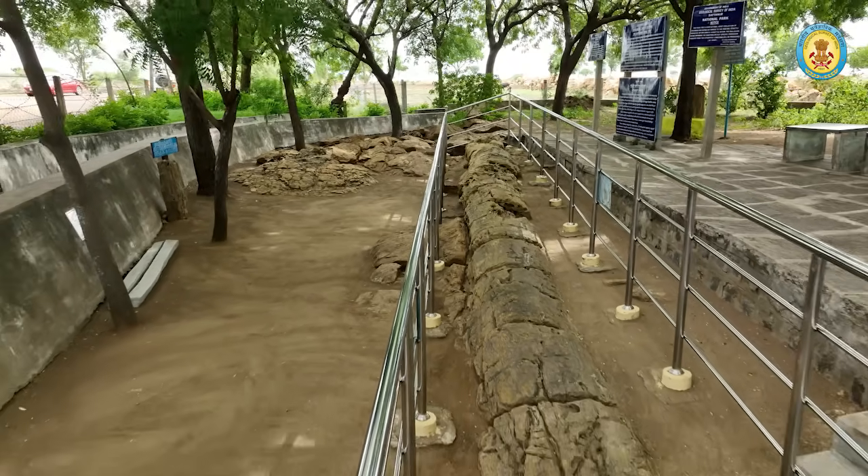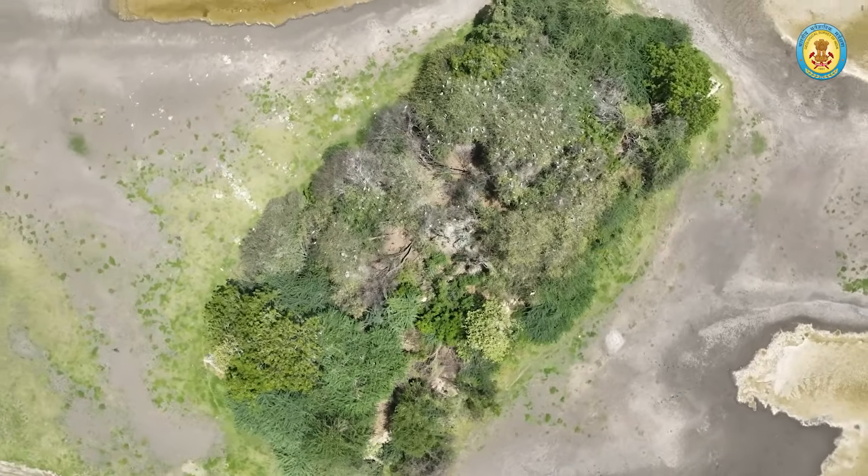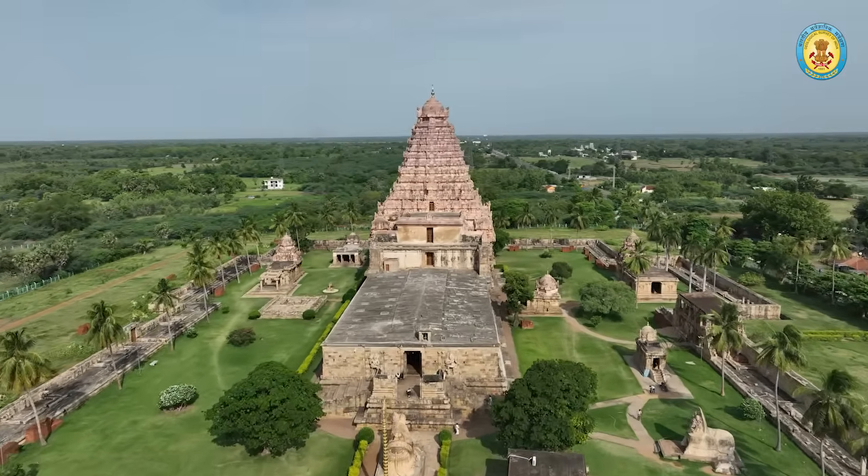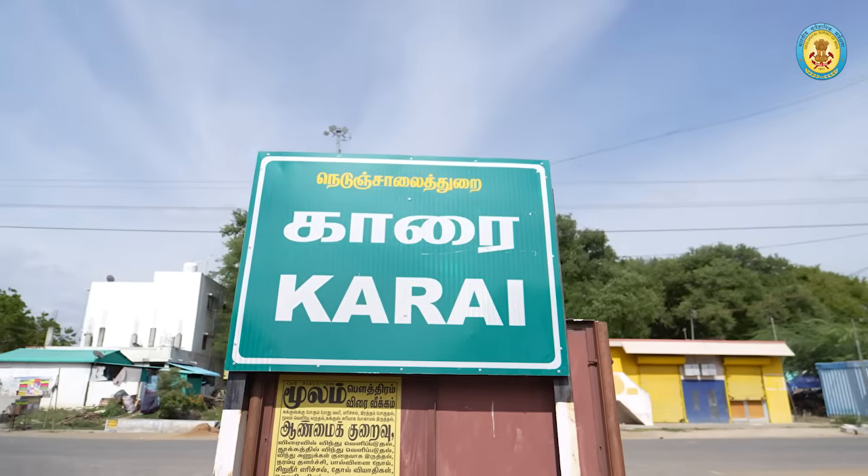Whether you are captivated by ancient fossils, diverse wildlife, or historical wonders, Satanoor promises a captivating journey through time and nature.